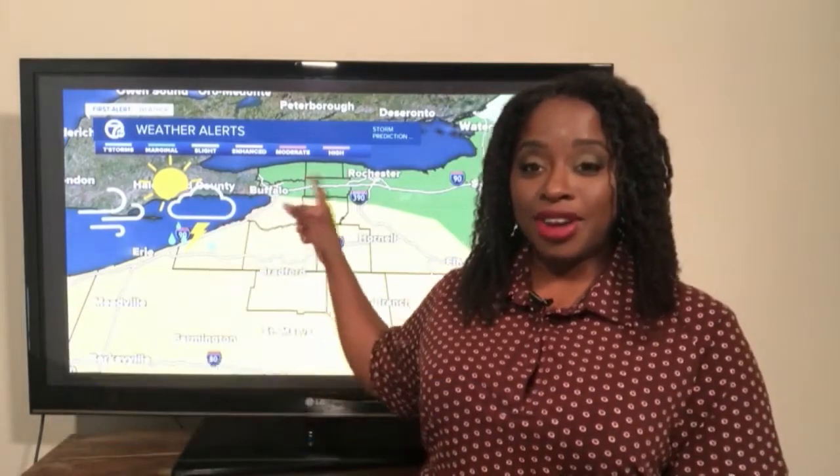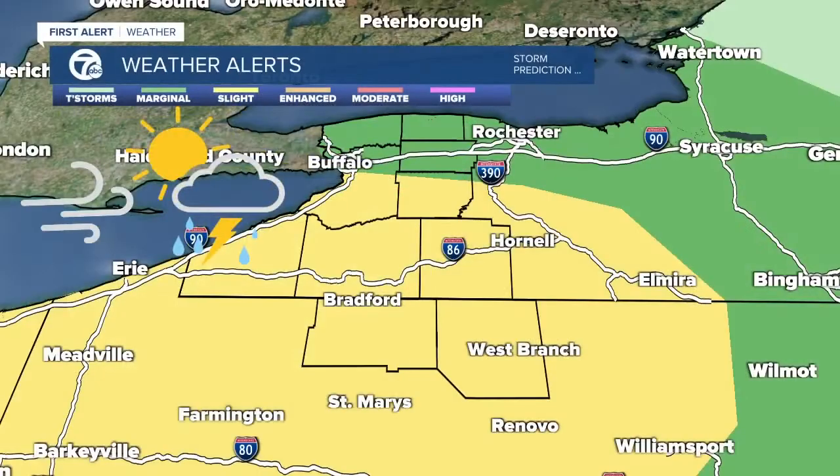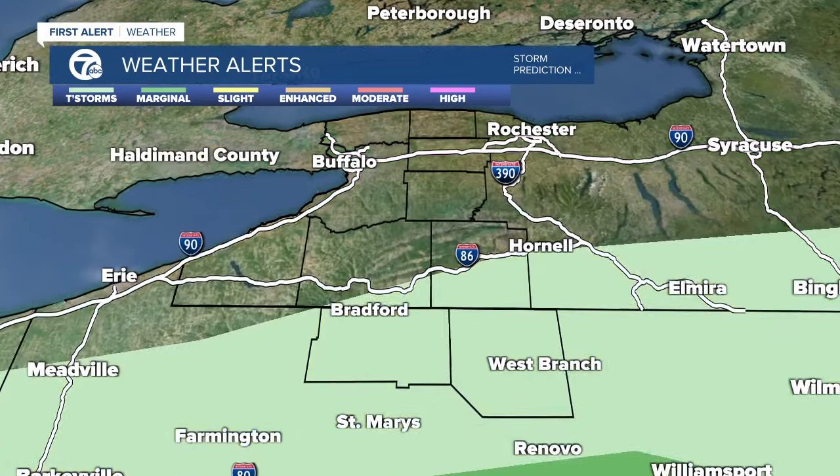It's actually starting to change right now. I want to show you the Storm Prediction Center outlook for the rest of the day. We do have the marginal risk, which means that we have a chance for an isolated severe thunderstorm. And in the yellow we have the slight, which means that we have one or two. The main players here being winds and hail.